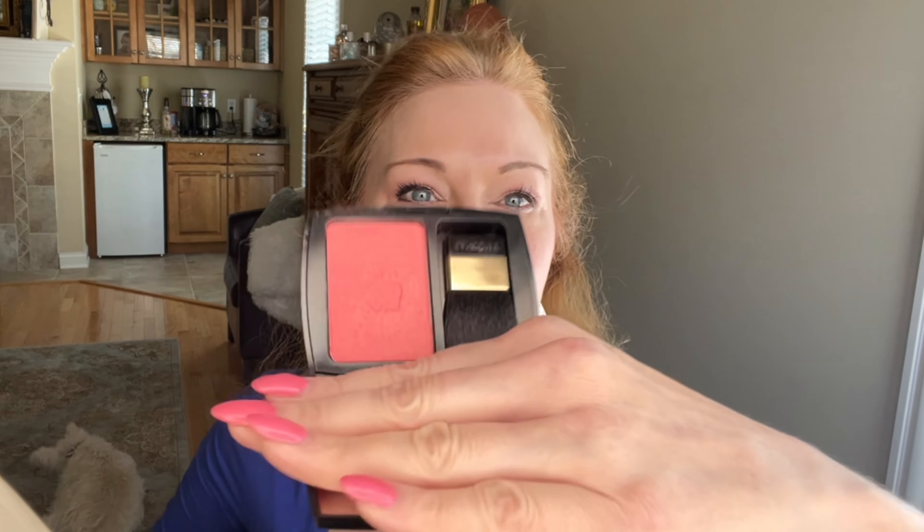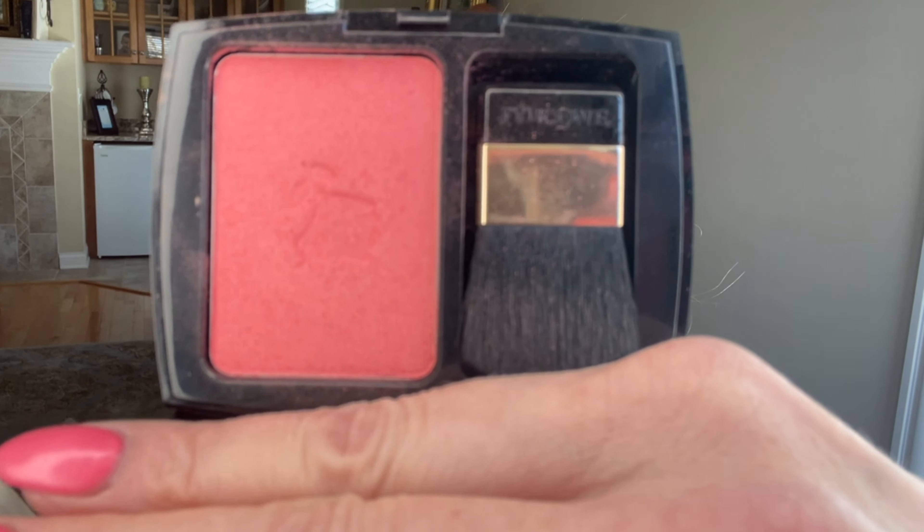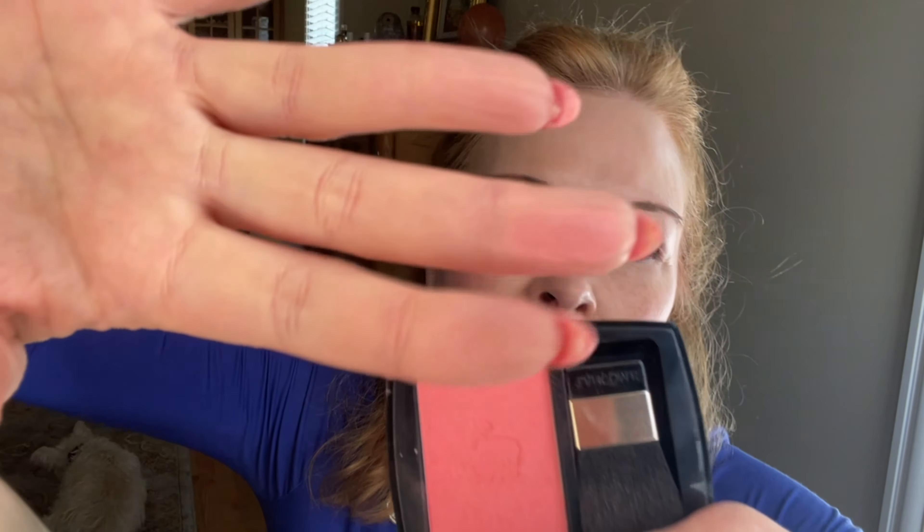An interesting thing I read in the reviews was that two or three ladies said they typically wear false lashes, but when they don't, they wear this and it gives them that false lash effect. I can see that — it's very volumizing and lifting, and you can't go wrong with Lancome mascaras. They suggest on the website to use the Cils booster lash primer beneath it, which is supposed to give it better wear and a more volumizing effect. I haven't tried it with the Cils booster yet, so I will report back.